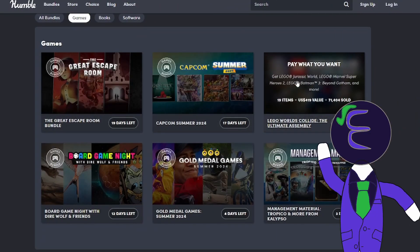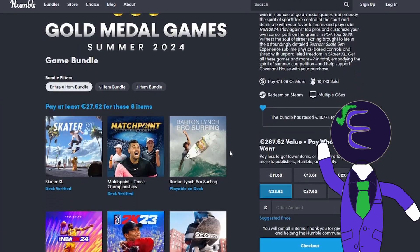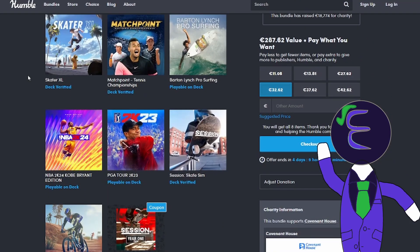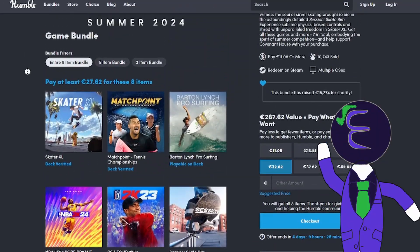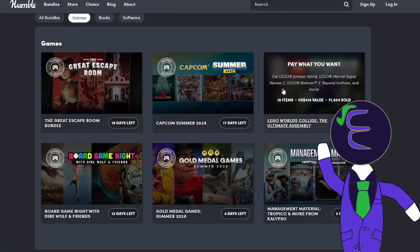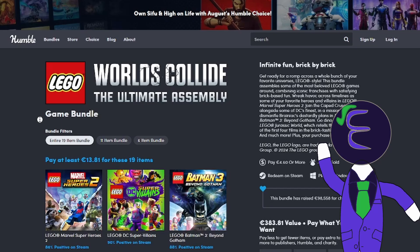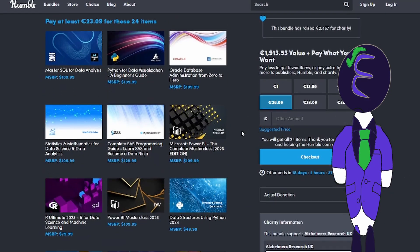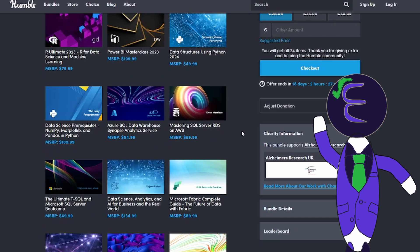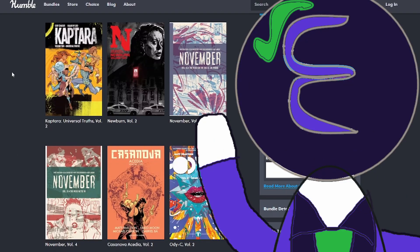This was the most requested site out of all of the ones you guys recommended to me on the last video. And it's a beast. Because you can not only get some of the biggest gaming bundles I have ever seen on any site, but also software and plugins for everything, and also books about gaming mostly.